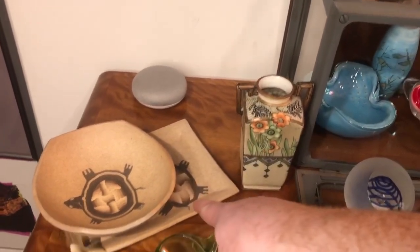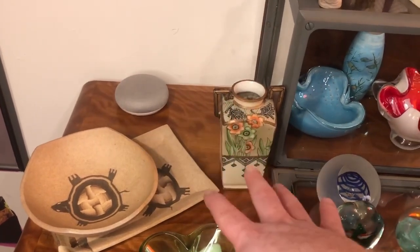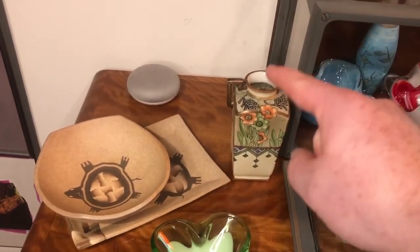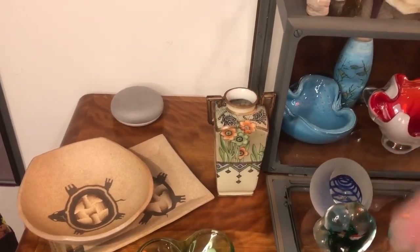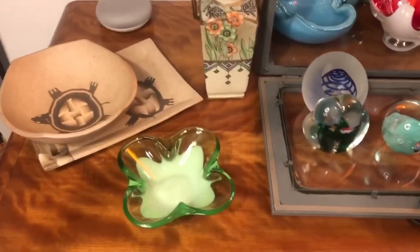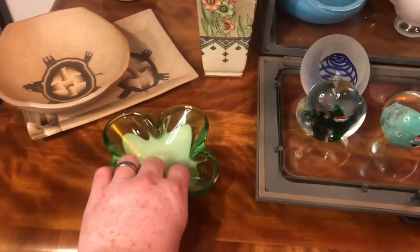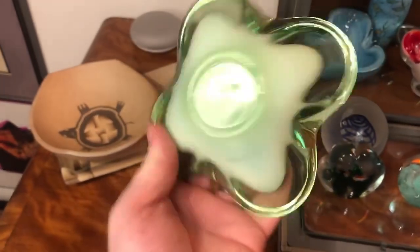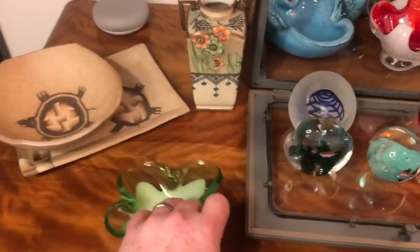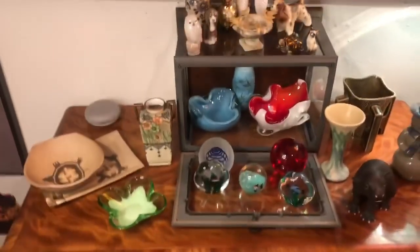Then we have these two pieces of studio pottery — they are a matching set, going together. The plate on the bottom is marked 'Willow,' I believe it says 2007. The last piece is this Tiffin glass ashtray — it does not glow, I was kind of hoping it would. It's in perfect condition, no chips, cracks, or repairs.